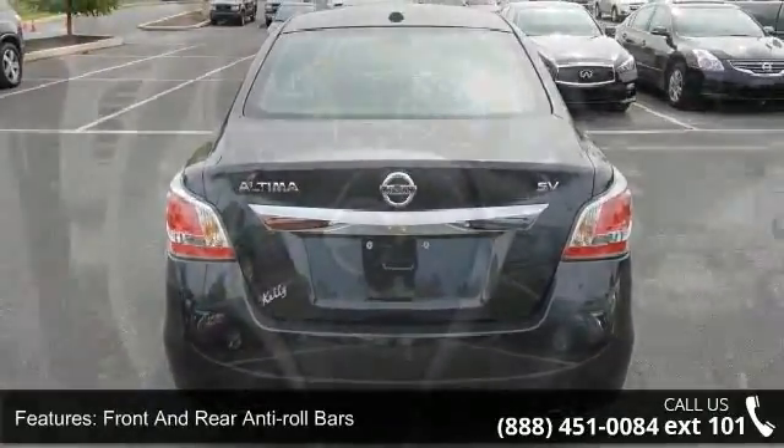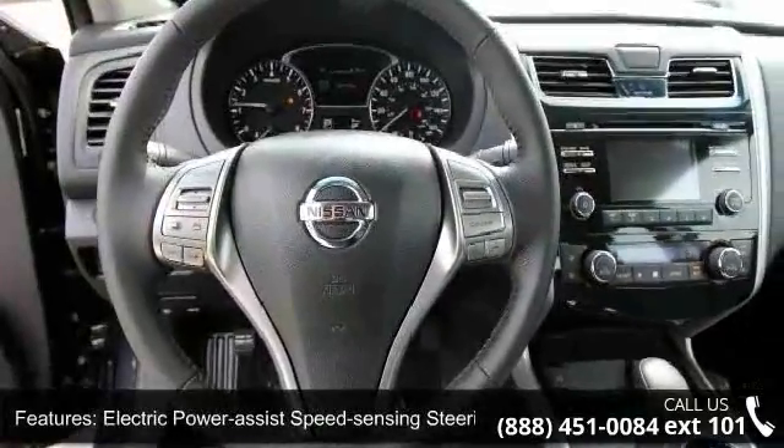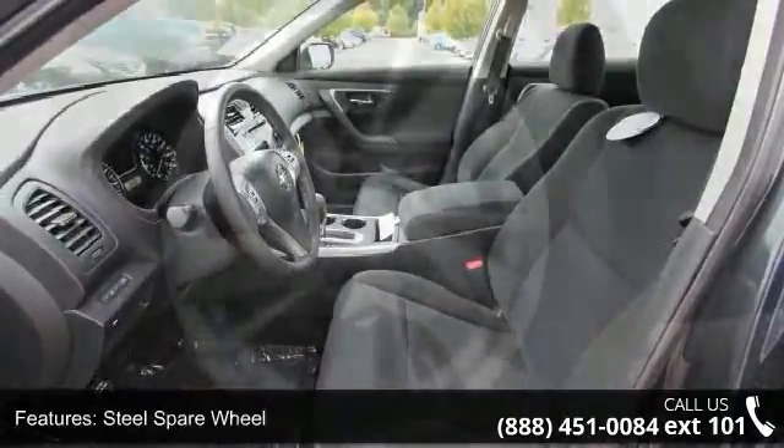Wheels: 17 inches x 7.5 aluminum, steel spare wheel, clear coat paint, chrome side windows trim and black front windshield trim, light tinted glass and trunk rear cargo access.